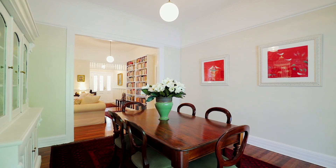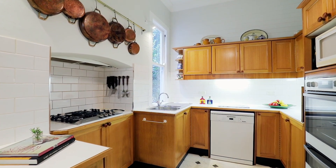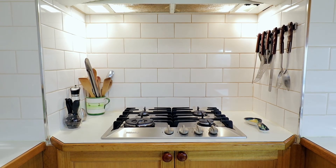Flowing from the formal dining, you will find the galley style country kitchen, complete with gas cooktop and electric oven.